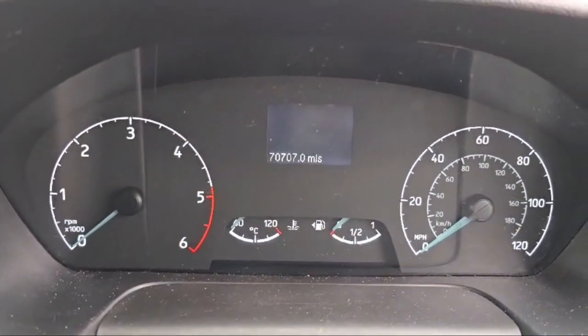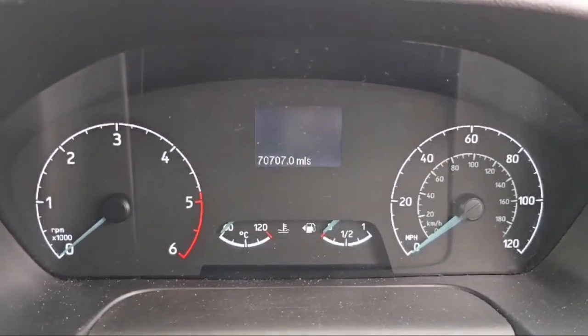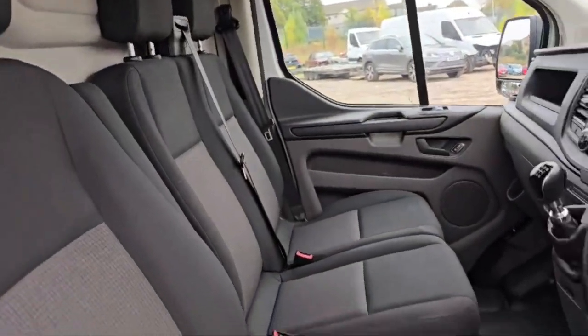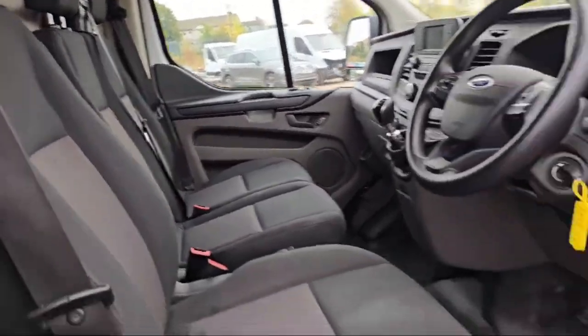There are 70,707 miles on the clock — quite lucky numbers! The seats in this Transit Custom are looking beautiful as well.